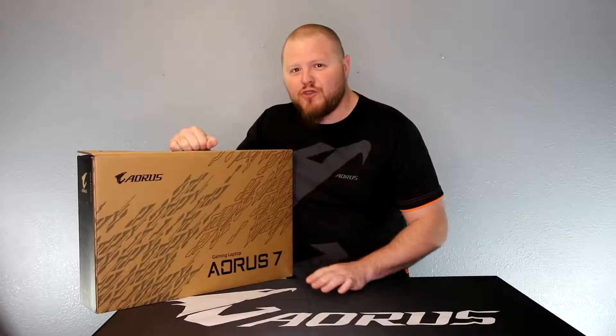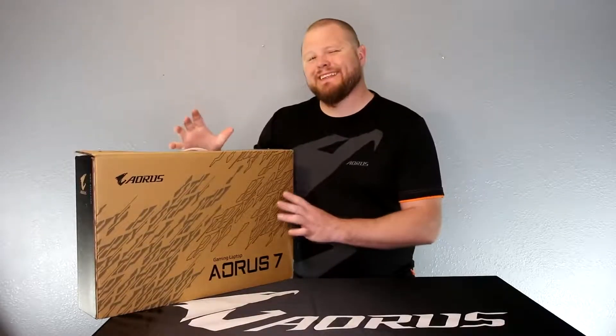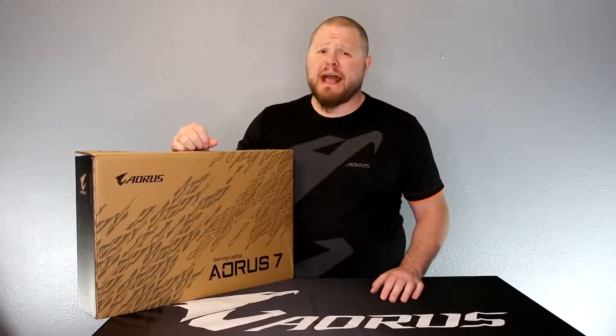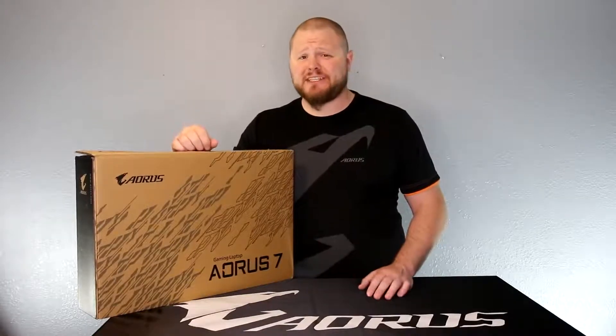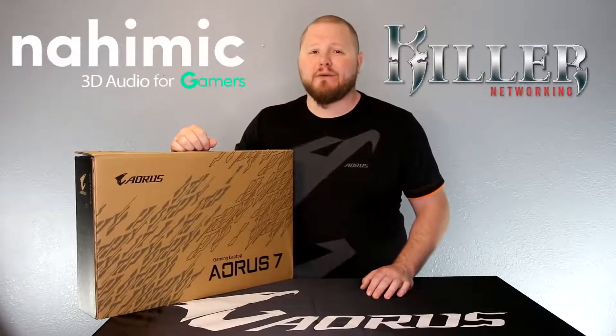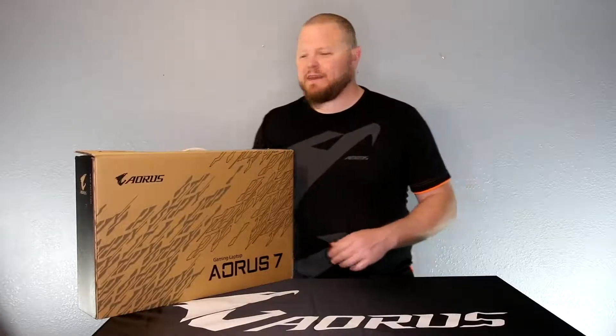Today we're going to talk about the new Auris 7, a 17-inch laptop for gamers that want a little bit bigger screen. Like the Auris 5, the Auris 7 will have some amazing features such as the all Intel inside, Windforce Thermaltek, Nehemic Sound, and Killer Networking. Let's open up this bad boy and take a look at what comes in the box.